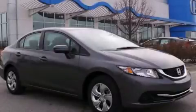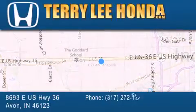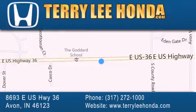Call now to find out how you can own this breathtaking vehicle. At Terry Lee Honda we offer new Honda cars in the Indianapolis area along with used cars, trucks and SUVs by today's top manufacturers.